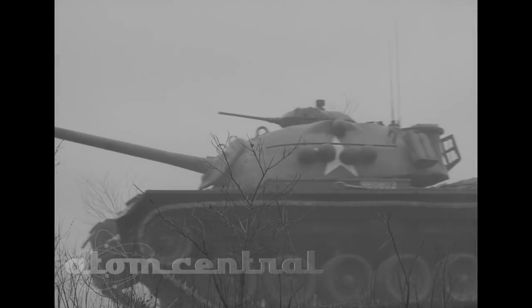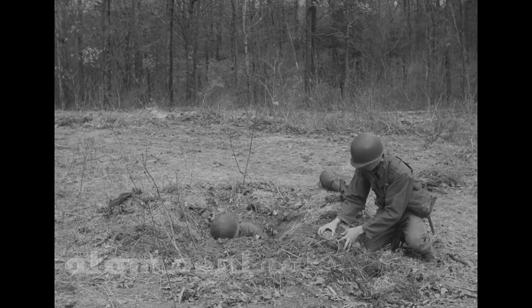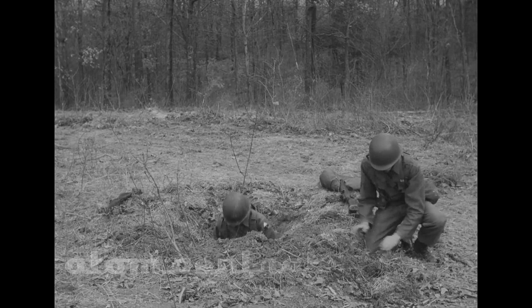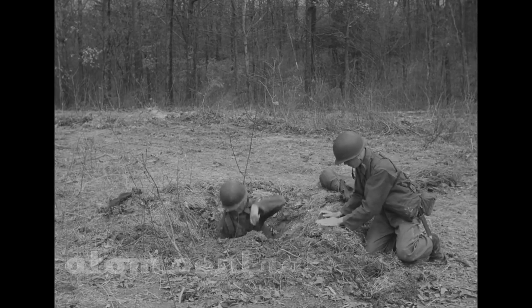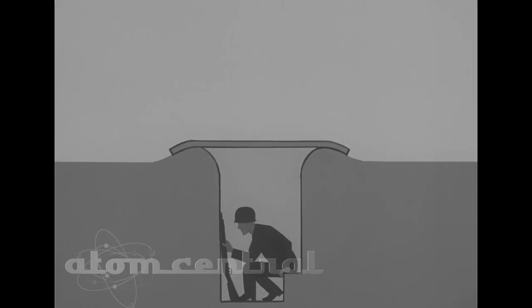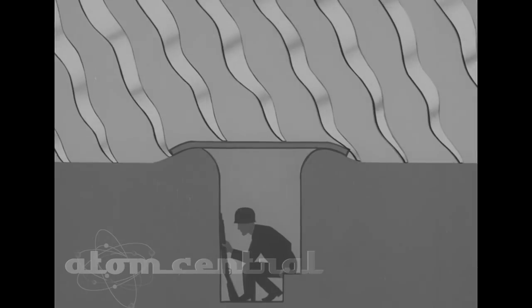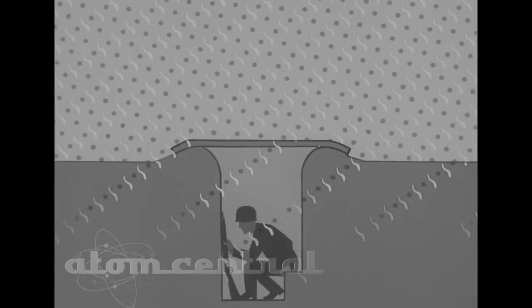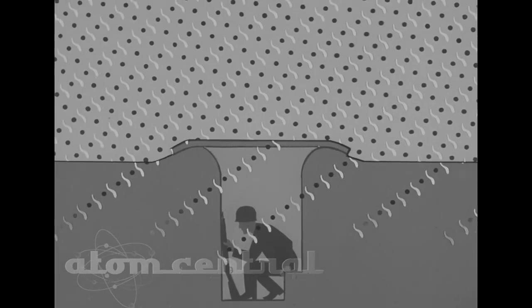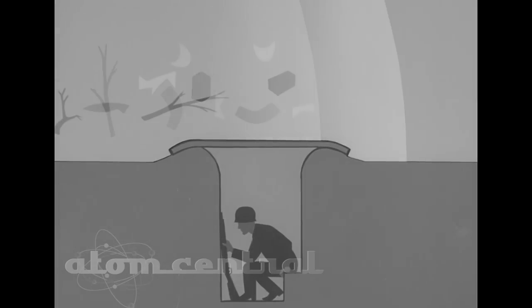The armor plate provides excellent shielding, and so does a foxhole, if it is prepared with an understanding of nuclear risks. It should be deep and there should be overhead cover. The earth barrier and overhead cover protect the soldier in the foxhole from heat radiation and absorb many of the dangerous gamma rays and neutrons. The blast wave passes over his head.